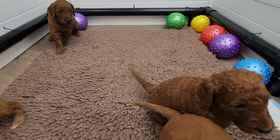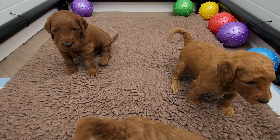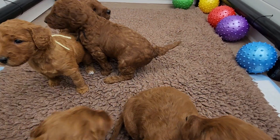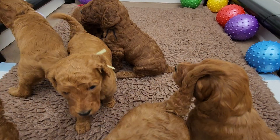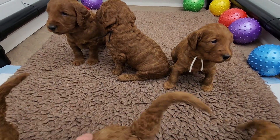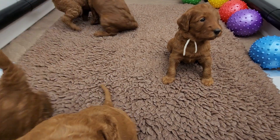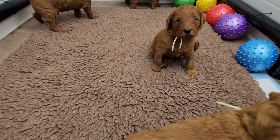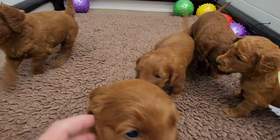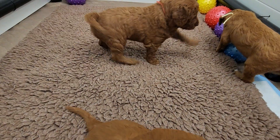They are really coming out of their shell now. There's still more about interacting with each other than with toys. Of course our dogs are barking upstairs and playing, so these guys hear that. And then Max, Red, Winston, and Murph all come to see everybody at the gate — they love the puppies.